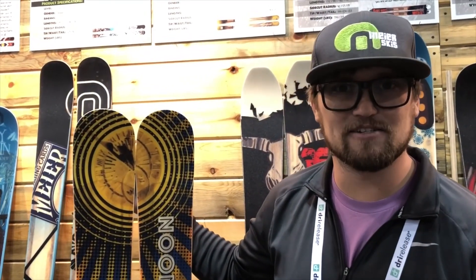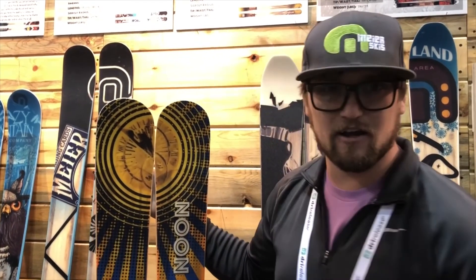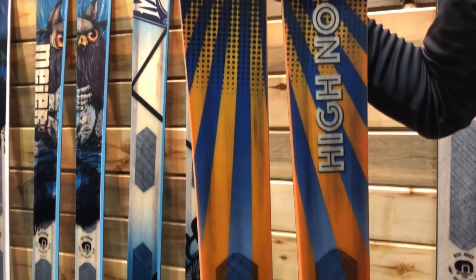Hi guys, Christopher Ewart here with Meijer Skis. I'm standing here with our brand new setup — this is the High Noon. They're 98 underfoot, and really what we did is we took one of our best-selling skis, the Quick Draw, which is a fast, super fun turning ski, and we made it wider for the powder. So you'll be able to explore the mountain and get really everywhere you want to go.